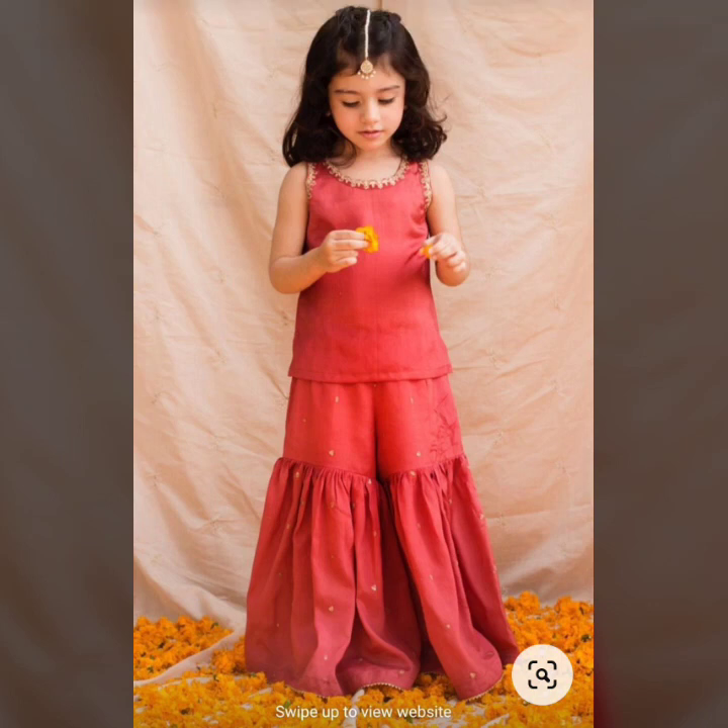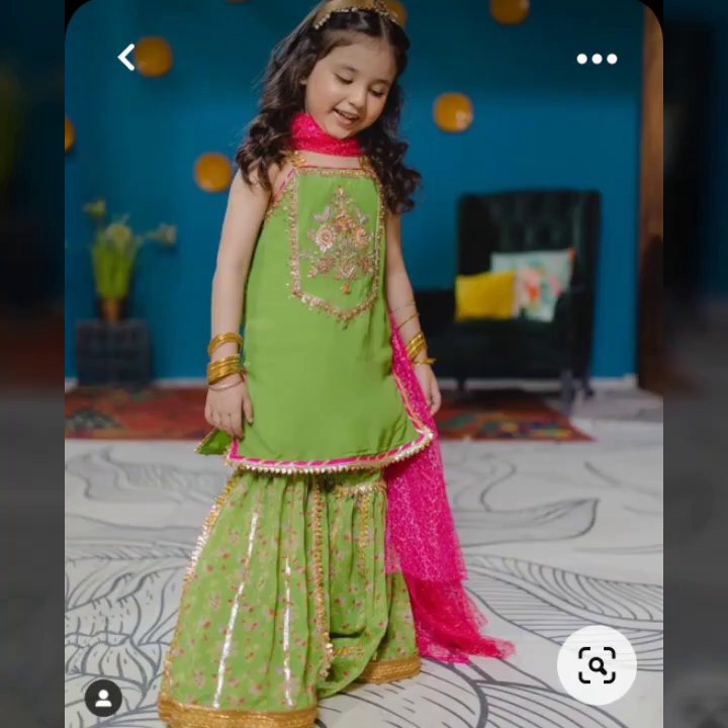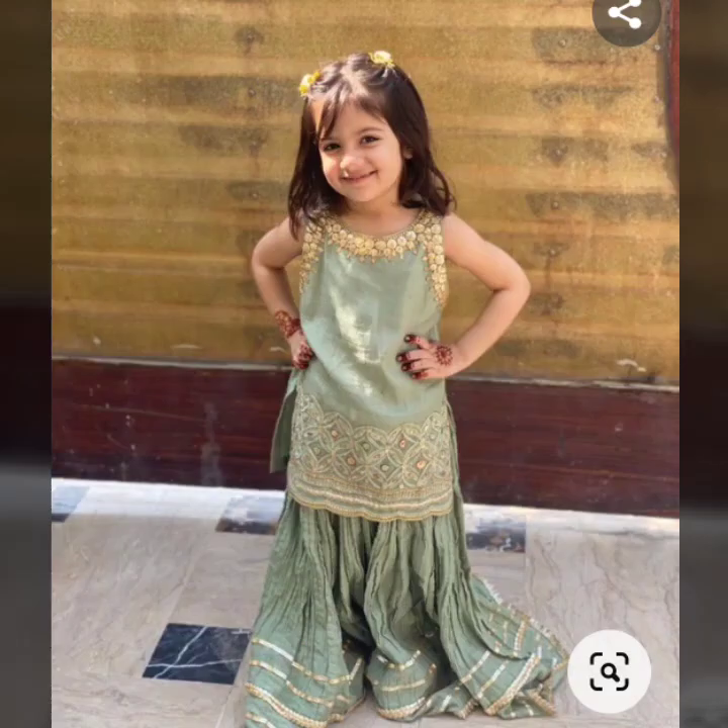Assalamu alaikum friends, and welcome back to my YouTube channel Passion Beauty. I hope all of you are keeping well and staying safe. In this video, my friends, you will see very sweet baby girls fancy wear dress designs.